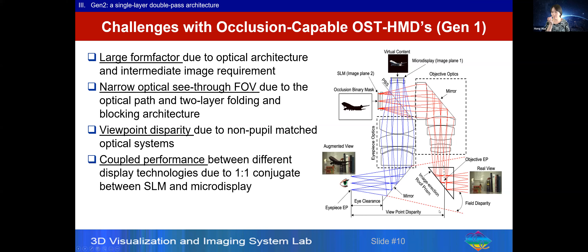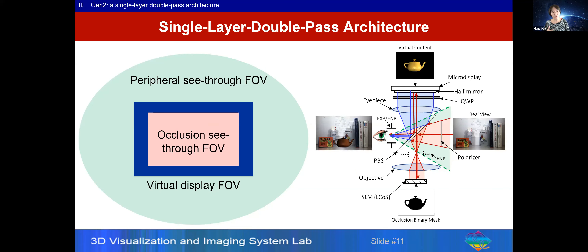The viewpoint disparity can be at least a few centimeters depending on optics thickness, introducing depth perception problems. Also, the optical performance between the virtual display path and the see-through path is coupled together because of the way the optics have been formulated.